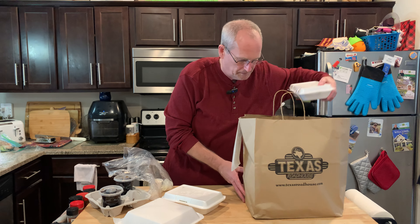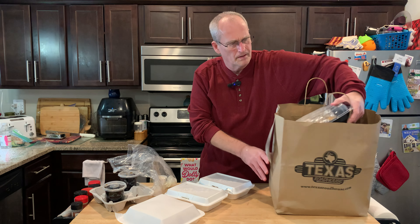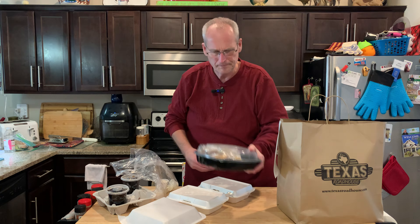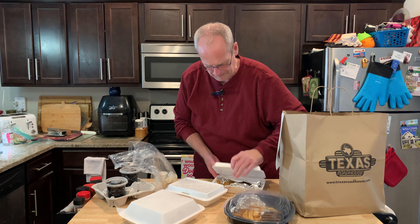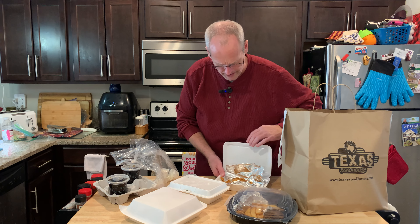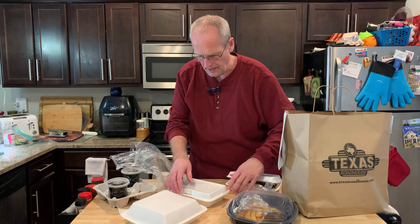Salad dressing. This is the carryout. Looks like steak and fries, some chicken tenders — those look good — and a big salad. Holy cow.